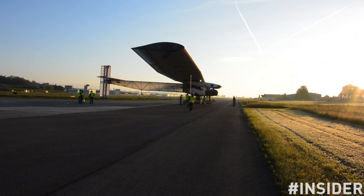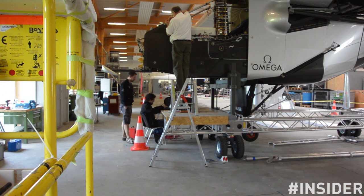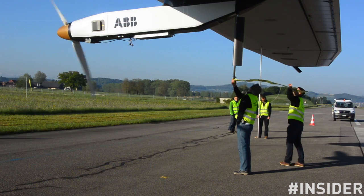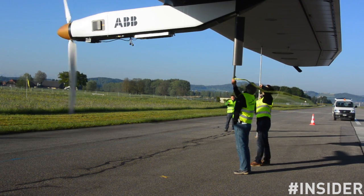Can you explain what happened during the last test? Yes, at the moment we are doing so-called ground tests. For example, these tests involve testing the solar generator, calibrating the magnetic compasses, testing the GPS reception, but also running the motors up to full power in a safe way.